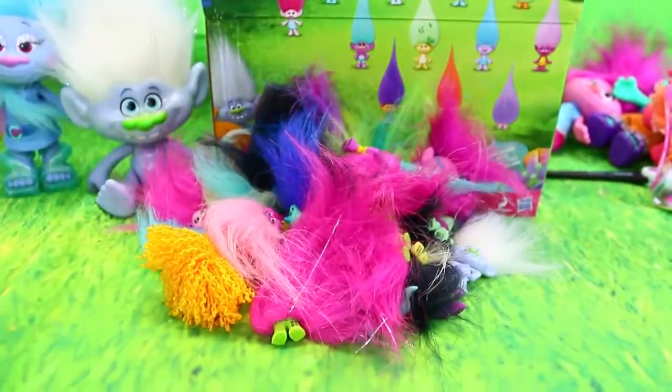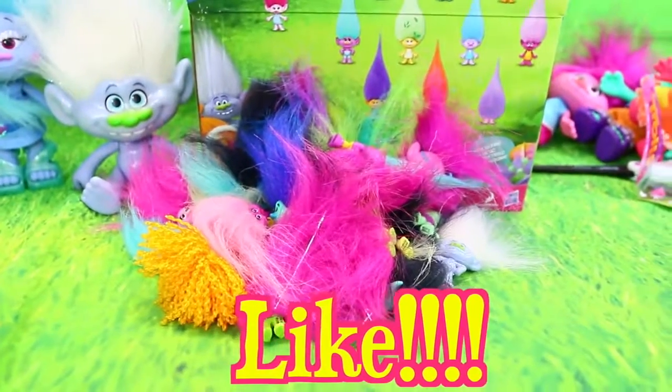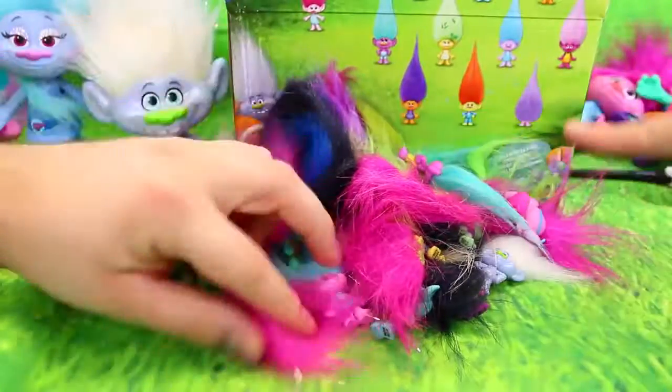Please remember to give us a like, subscribe to the Disney Card Toys channel, and in the comments let us know if you have any of the ones we're missing — if you have Guy Diamond, the purple one, or this Fuzzbert.